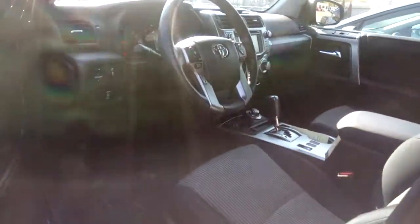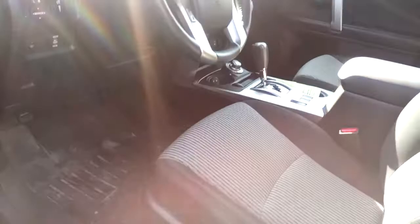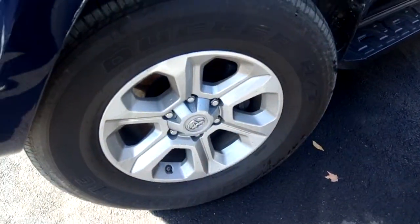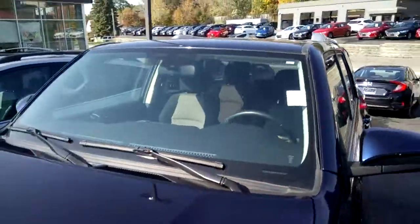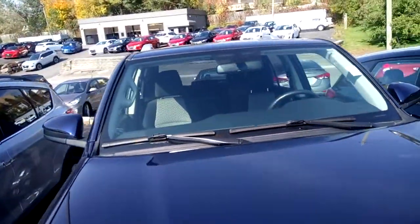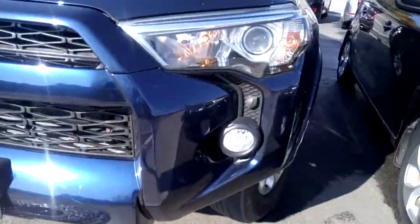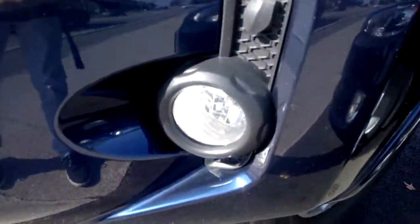As you can see, this 4Runner has been well maintained. It's in great shape, very clean. It has nice-looking alloy rims with lots of tread left on the tires. You can't see any cracks or stone chips in the windshield, and the same goes for the front end. This 4Runner also has fog lights.